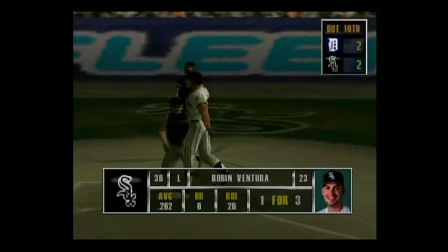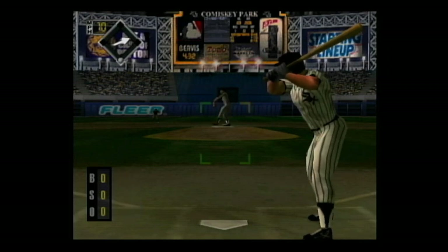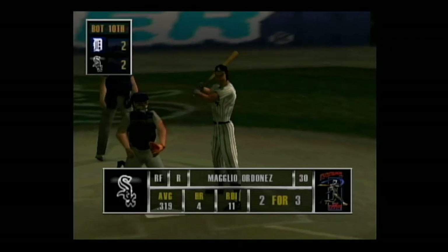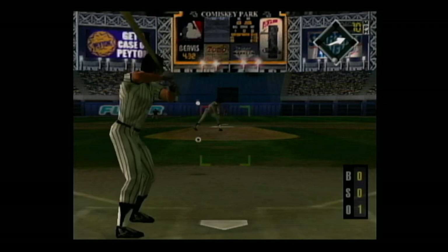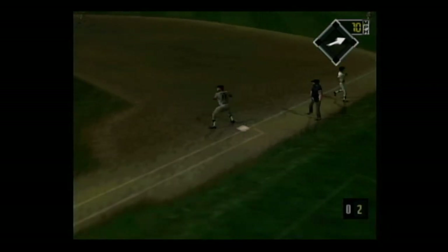Next up, Robin Ventura — he's 1 for 3. Grounded to the third baseman, the throw — he's out. Now up, the right fielder — he's 2 for 3. One out and no one on. Curve on the corner for a strike, 0 and 1. Hit right back up the middle, the throw to first — he's out. That's a tough call by the umpire, very, very close play.